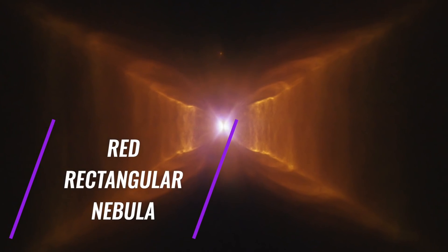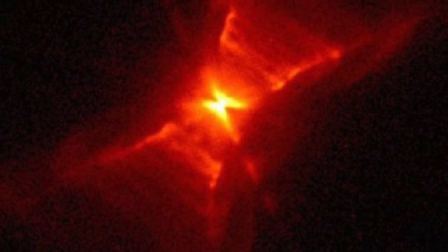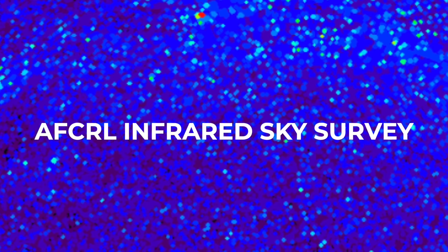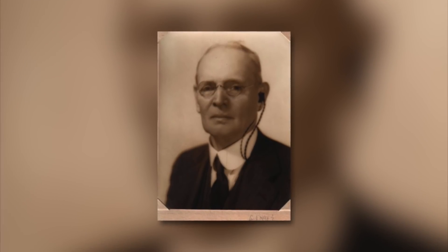The Red Rectangular Nebula, named for its red color and unique rectangular shape, is a protoplanetary nebula in the constellation of Monoceros. Also known as HD 44179, it was discovered in 1973 during a rocket flight as part of the AFCRL Infrared Sky Survey called HISTAR. The binary system at the center of the nebula was discovered by Robert Grant Aitken in 1915.